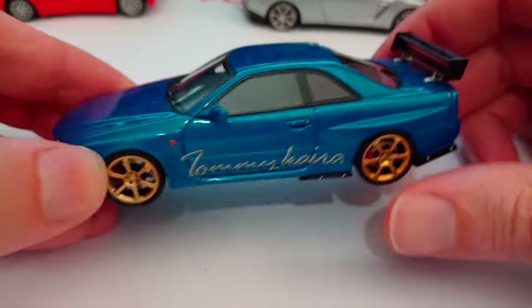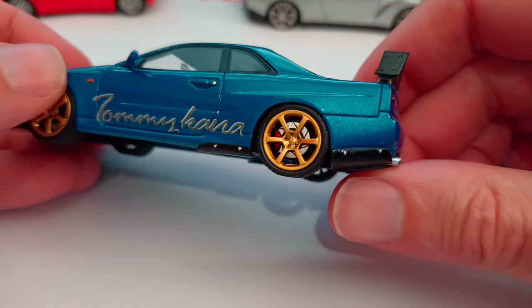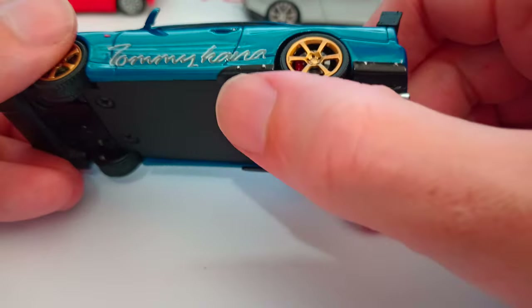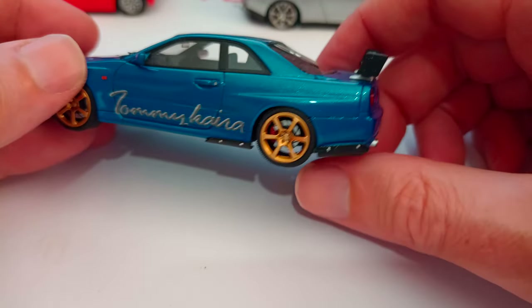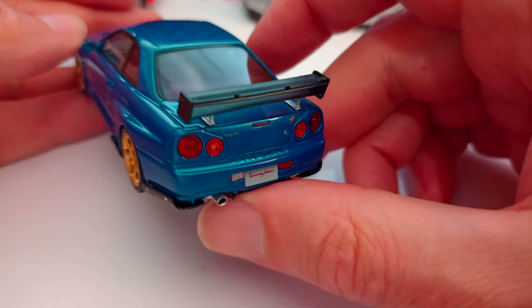You'll see some bits of other HPI models that I'm doing videos on as well there. These are the side details - just the add-ons for the Tommy Kyra stuff.